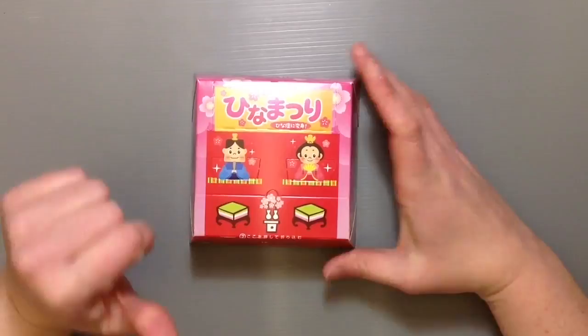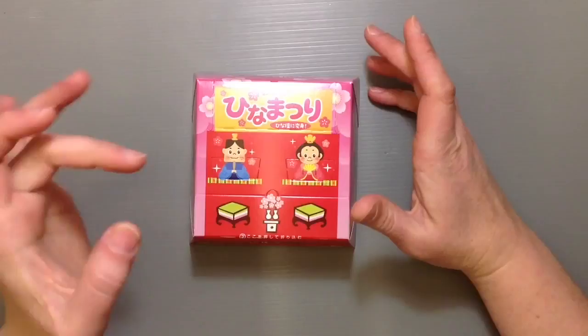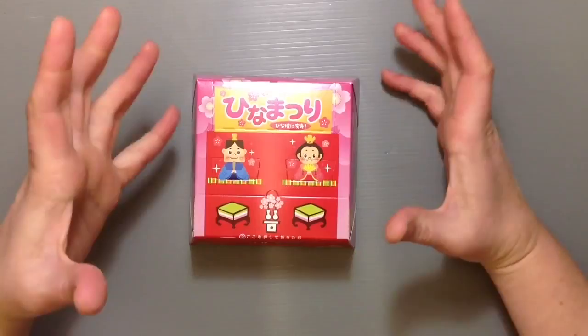I'm a huge, giant fan of Chiro Choco. They're just a cheapo, simple kind of chocolate that you buy in Japan. The small ones are 10 yen, the bigger ones are 20 yen. It's not high-quality, fancy chocolate, but it's not bad either. And they always come up with such unique flavors — I'm sure there's probably close to over 100 different kinds of flavors that they've come up with over the years.